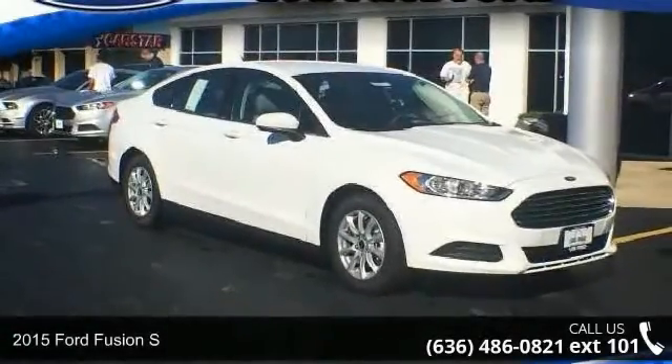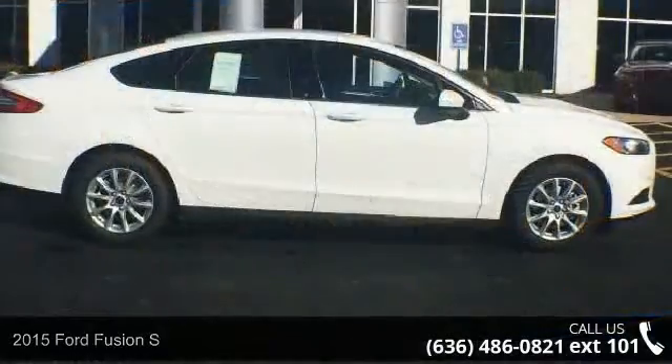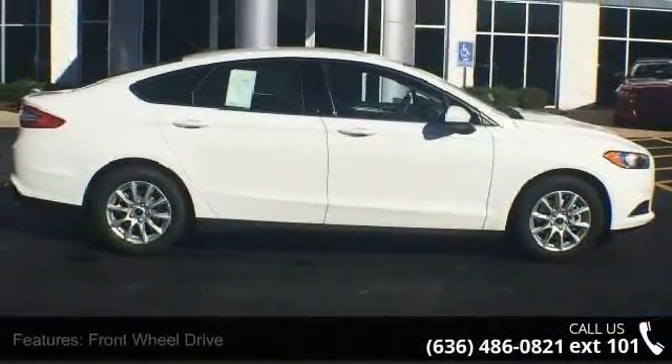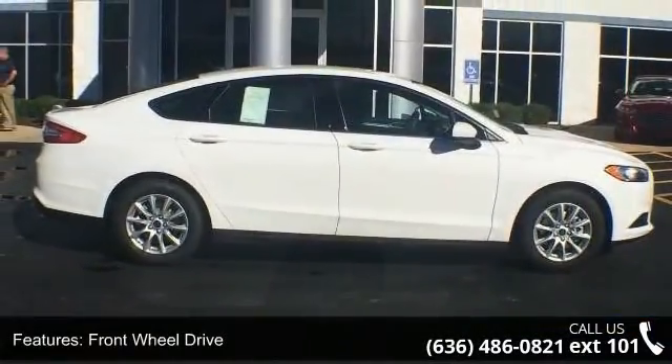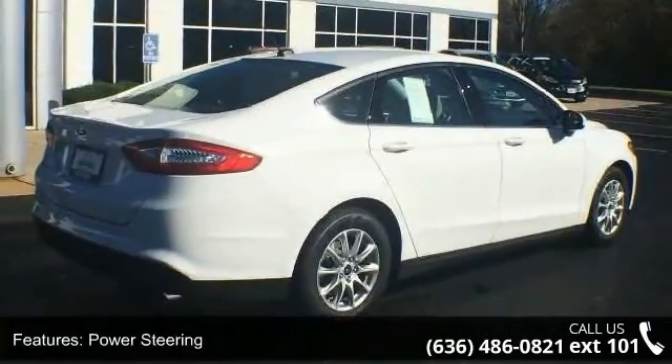Presenting the 2015 Ford Fusion S. This may be the set of wheels you've been looking for. This vehicle's top features include front wheel drive, power steering, ABS, four wheel disc brakes, and brake assist.